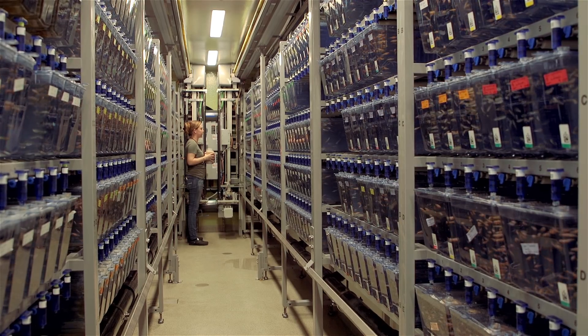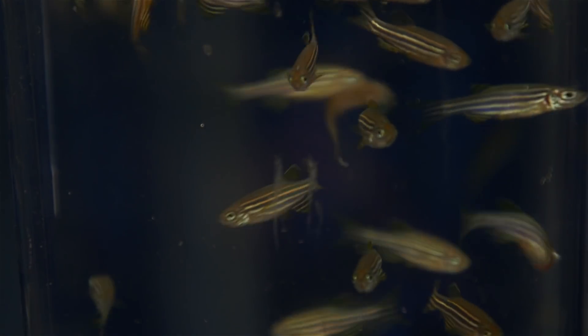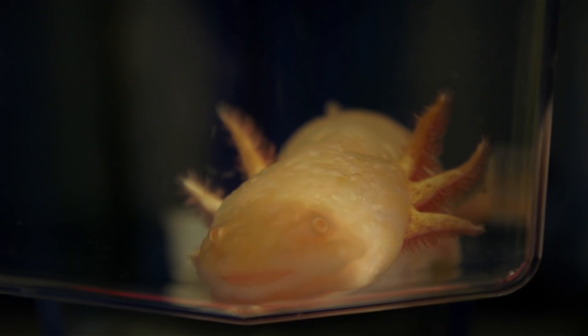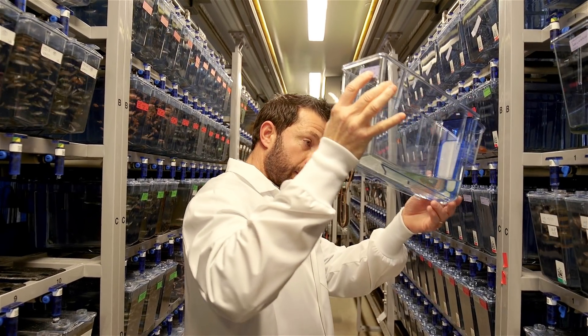We still use some animal models — mice, little zebrafish, and a not-so-commonly known salamander called an axolotl, which can regenerate its body parts — but we're looking to apply this to human conditions.